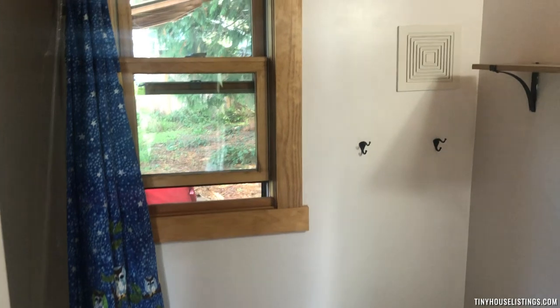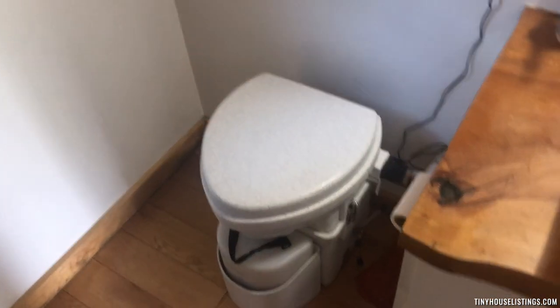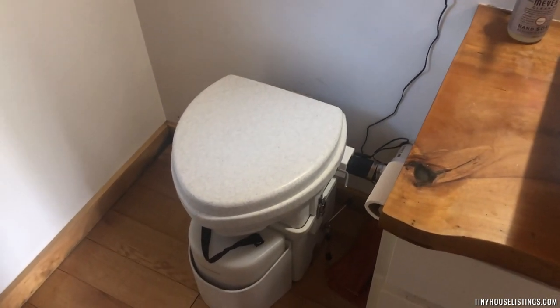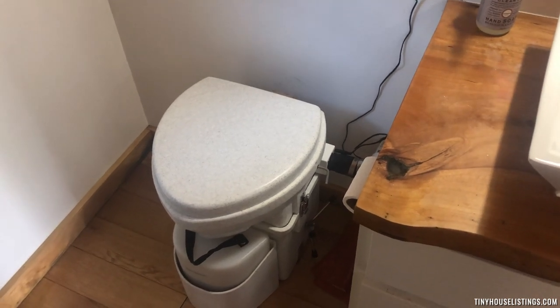Then we go into the bathroom where we have a sink, cabinets, and a composting toilet, which is actually not as difficult to operate as one might think. I had never used one before moving into this tiny house and quickly adjusted. It's also great for having a little impact on the environment.